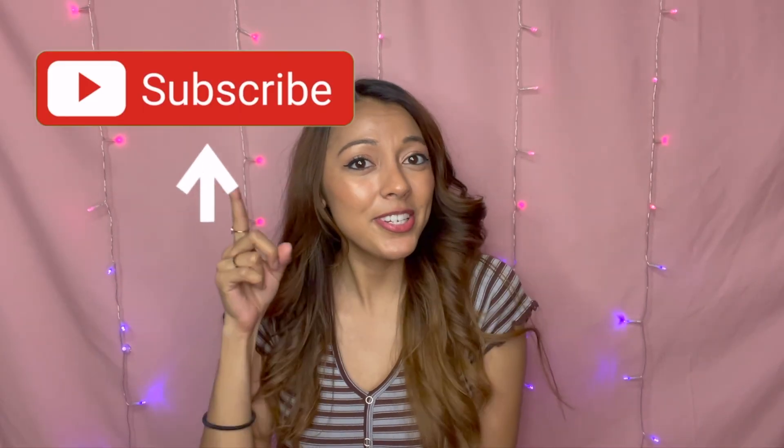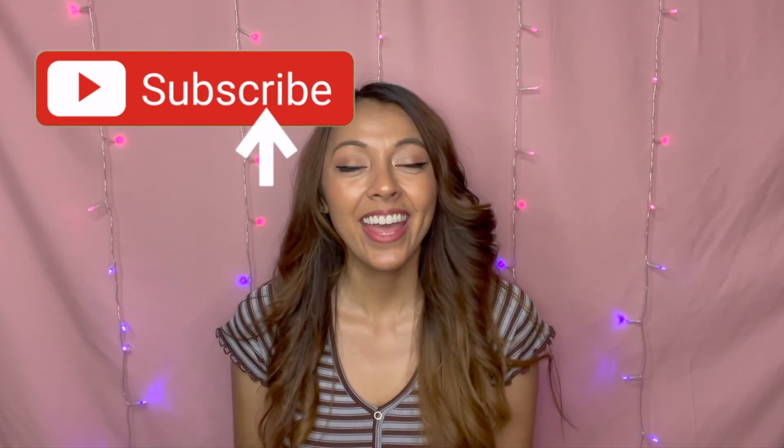Okay guys, that is it for my candle haul. I hope you guys enjoyed it and it gives you some insight on what Candle Day is, and if you wanted to participate next year. If you're not subscribed yet, make sure you hit that subscribe button and like this video if you enjoyed it. Thank you guys for watching and I'll see you guys in my next one. Bye guys!